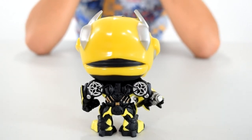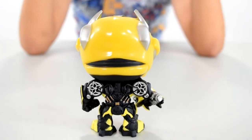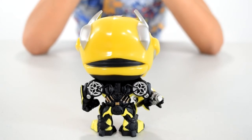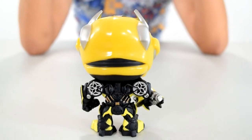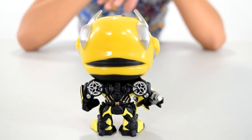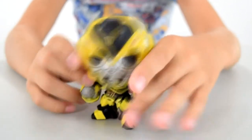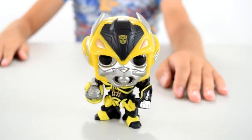And a weird thing in Transformers — in the last movie, of course — he got shot and then he broke up into a lot of parts and then he just formed back together. He just magically regenerated. Michael Bay — he can't do that. And here's his savage pose. That's Bumblebee. If only they transformed.